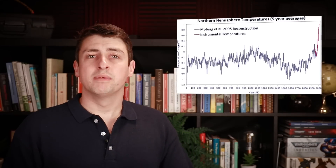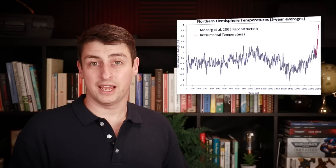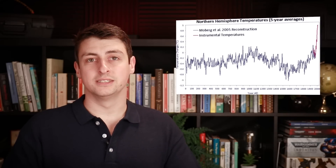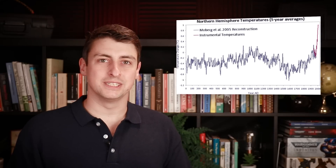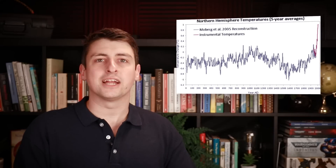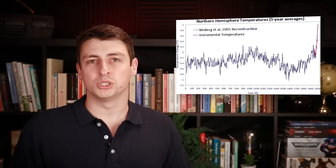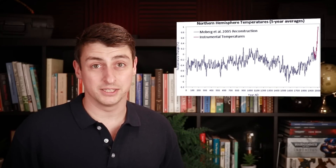Based on the data available, medieval England was perhaps modestly warmer than Iron Age England and Renaissance England, but not warmer than the England we see today. Most experts will tell you that the warming we're experiencing today goes beyond any natural climatic variation, and that we are currently seeing temperatures that we've not seen in the British Isles for the past several thousand years.